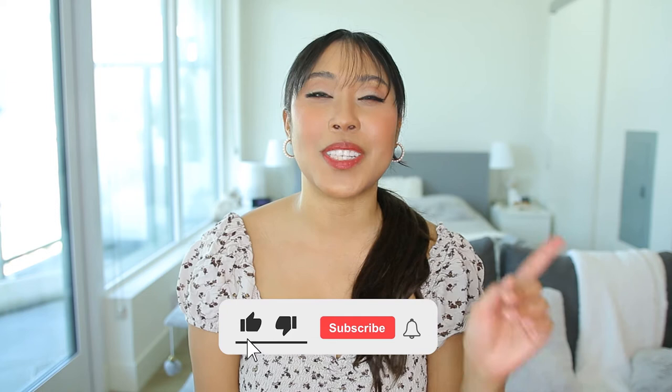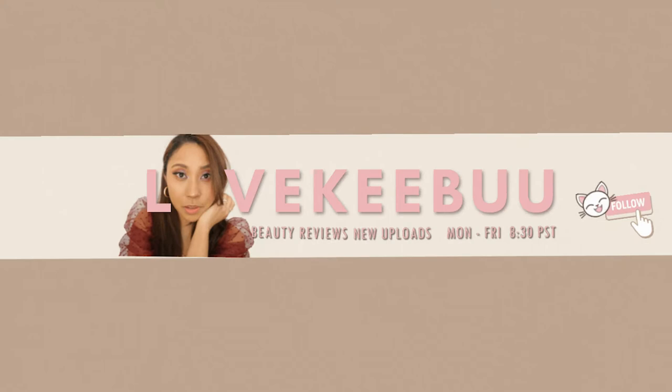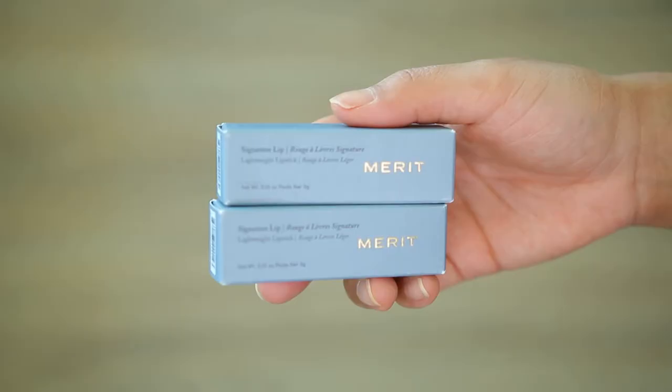If you're also into that, make sure to subscribe to the channel and like this video — whether you're having a great day or not, liking this video will make your day even better. Okay, let's go!